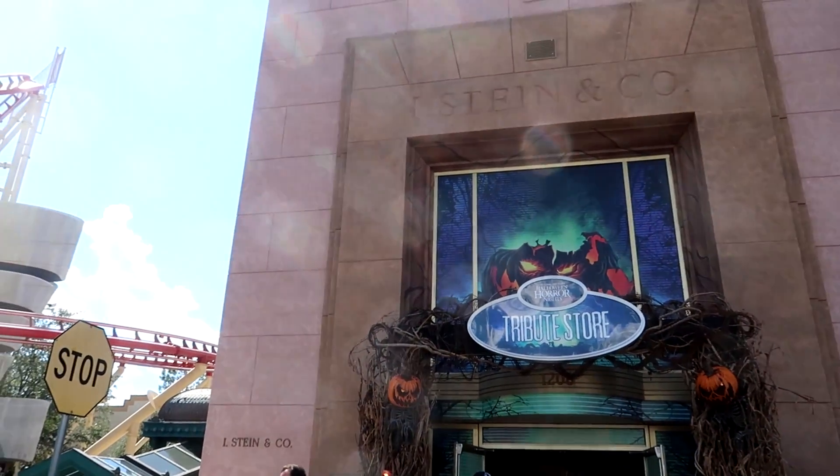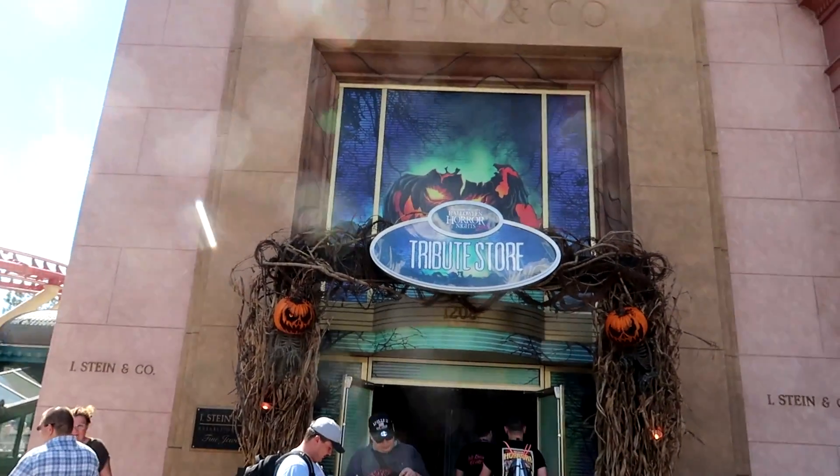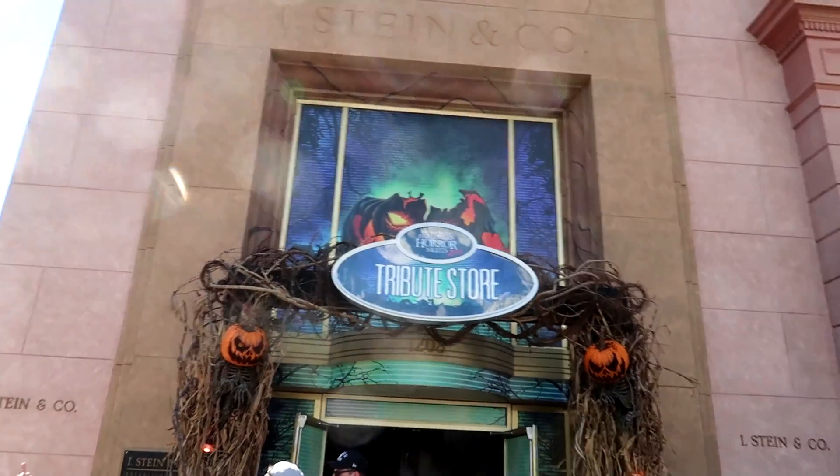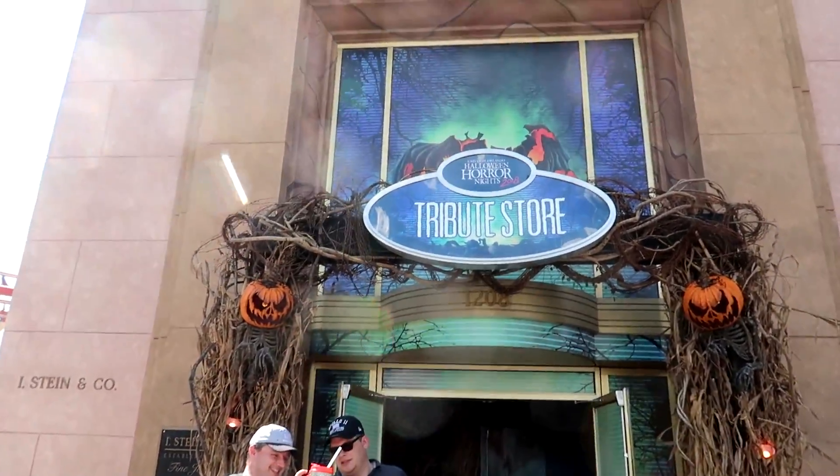Over here in the streets of New York, I Stein and Company is where the Halloween Horror Nights Tribute Store is every year. This store is specifically devoted to just Halloween Horror Nights merchandise. Let's go see what's inside.